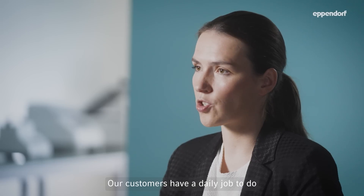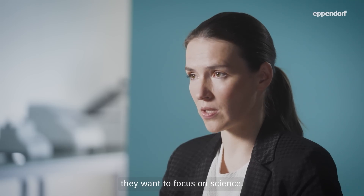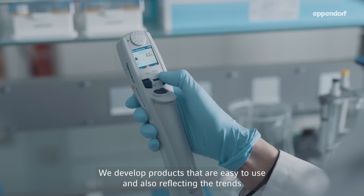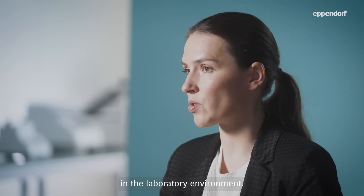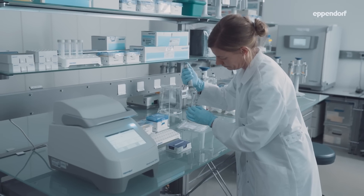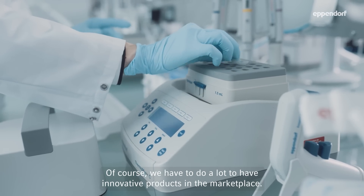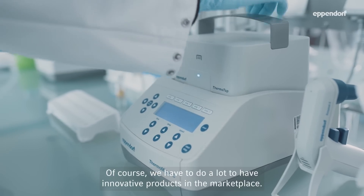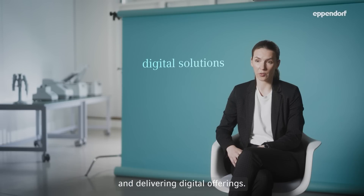Our customers have a daily job to do and they don't want to focus on our products — they want to focus on science. We develop products that are easy to use and also reflecting the trends in the laboratory environment. Of course we have to do a lot to have innovative products in the marketplace. We look into hardware products, delivering the right services and delivering digital offerings.